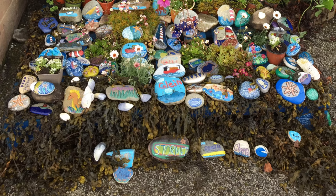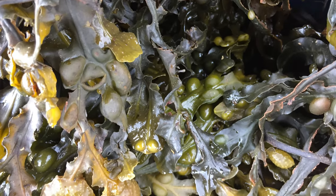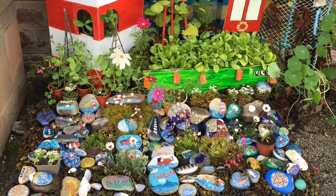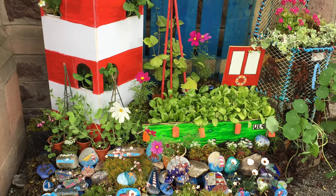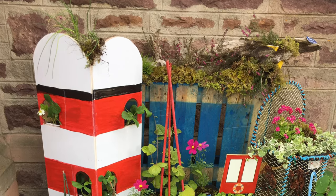We have put a border of seaweed on our garden, as it grows along the shoreline. People use seaweed in gardens to add nutrients to the soil. We hope you like our pocket garden and decide to vote for our Living by the Sea entry. Thank you.